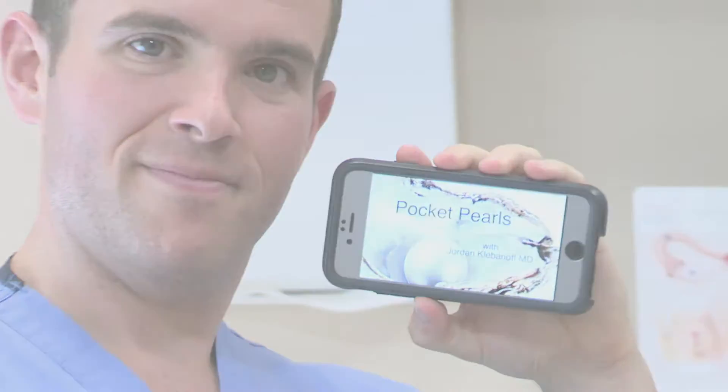Hi, I'm Jordan Klevanoff. I'm an OB-GYN resident at Christiana Hospital and welcome to this week's episode of Pocket Pearls. We're here today with two of my co-residents: Dr. Elizabeth Shai and Dr. Marissa Gilstrap. Liz has some questions for us today about GBS treatment.